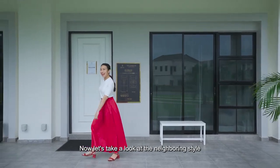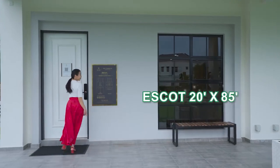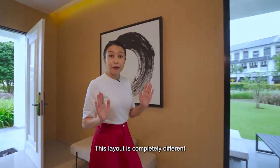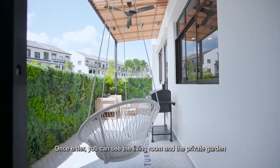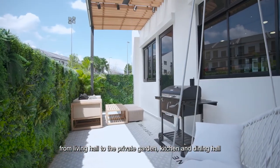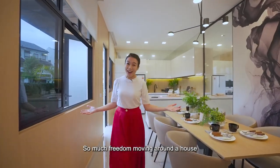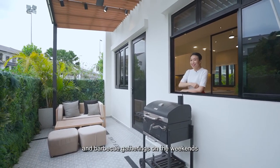Now let's take a look at the neighbouring unit. This layout is completely different. Once entered, you can see the living room and the private garden. It's comfortable and perfect for the whole family to gather around — from the living hall to the private garden, kitchen and dining hall — so much freedom moving around the house. Imagine children's playground on weekdays and barbecue gatherings on the weekends.